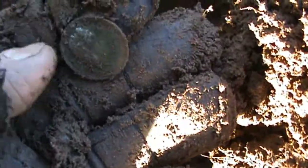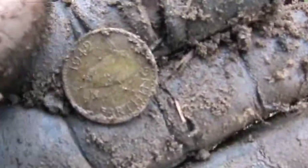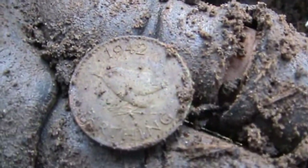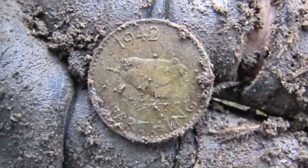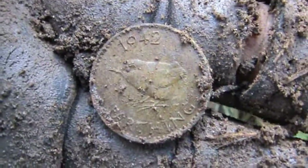Yeah, farthing. It's all crusty but it should have a wren on that side. And you can see the wren on the back. 1942 farthing. For those who don't know, a farthing is — or was — a quarter of one pence.